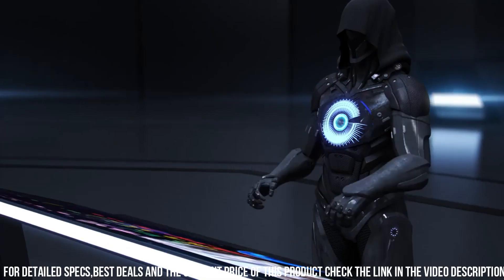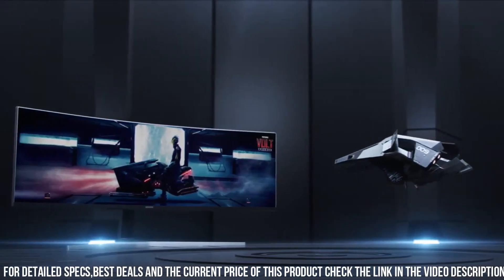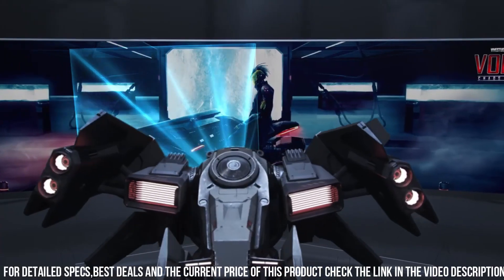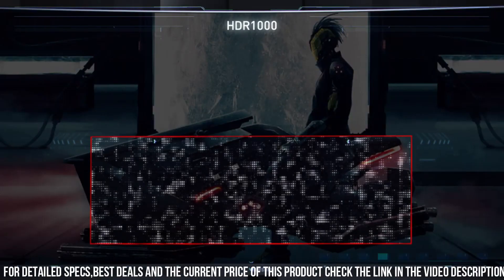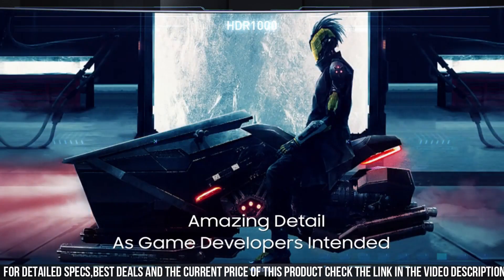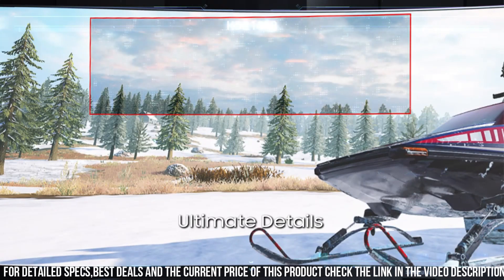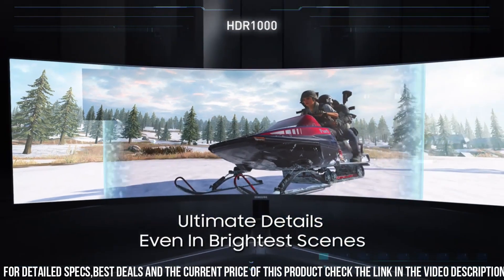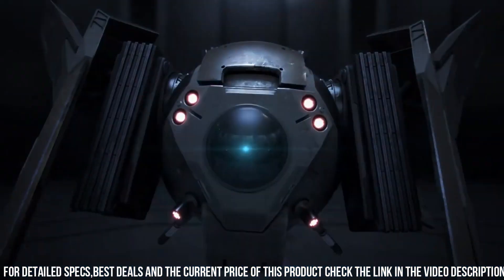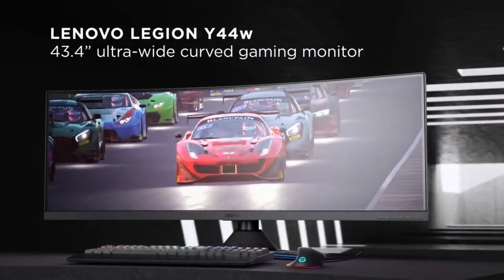HDR1000 support brings out the finest details and vibrant colors, while AMD FreeSync 2 technology eliminates screen tearing and stuttering for a seamless gaming experience. With picture-by-picture and picture-in-picture modes, you can multitask and enjoy multiple inputs simultaneously. The CRG9 also features a sleek and adjustable stand for optimal viewing comfort. Immerse yourself in the world of gaming with the Samsung CRG9 and elevate your gaming experience to new dimensions.